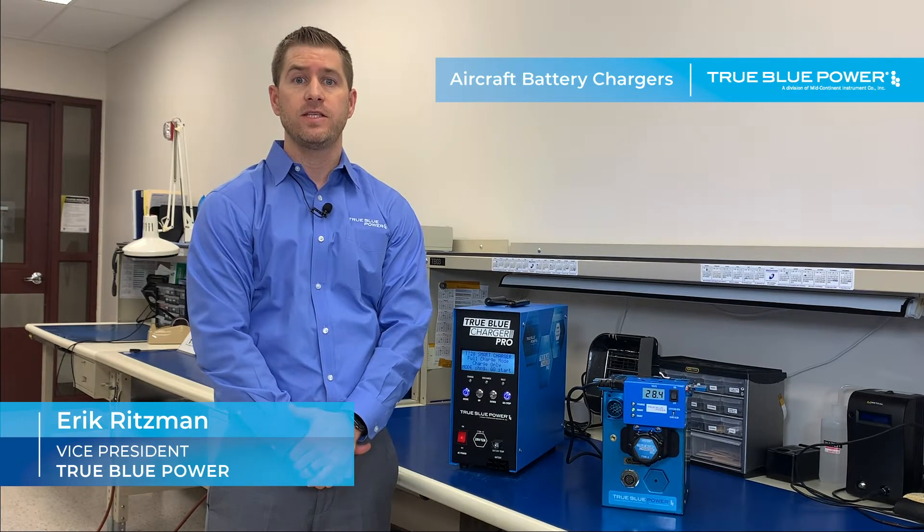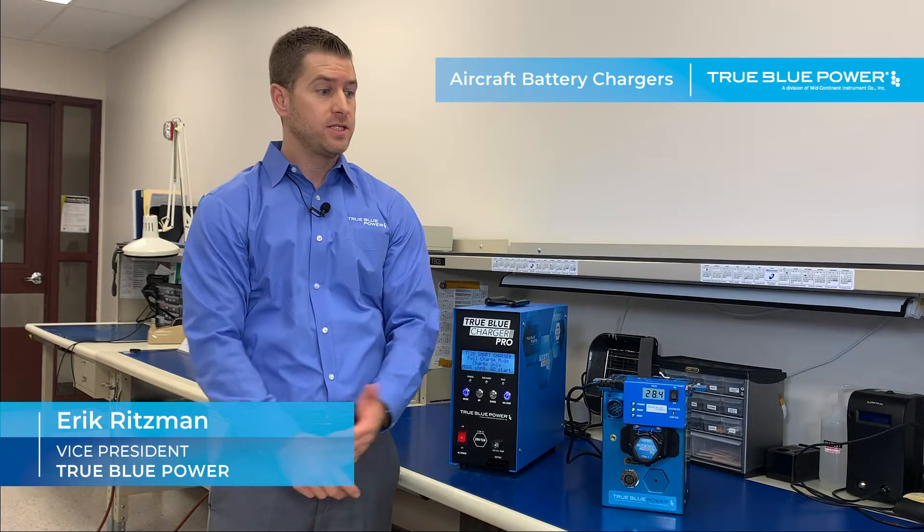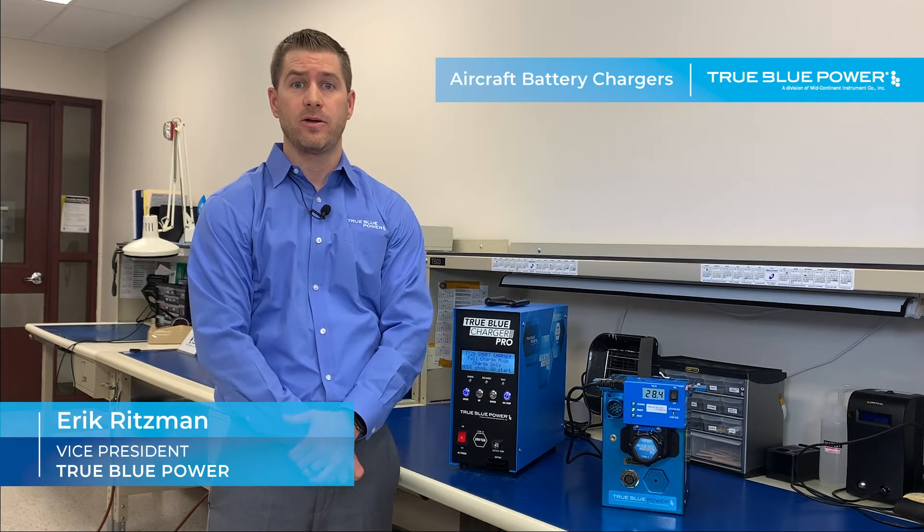Hi, I'm Eric Ritzman, Vice President of Trouba Power. Today I want to introduce you to two of our newest products: Intelligent Battery Chargers.